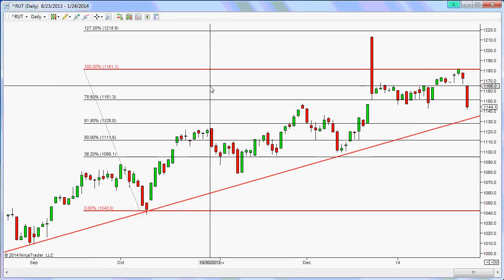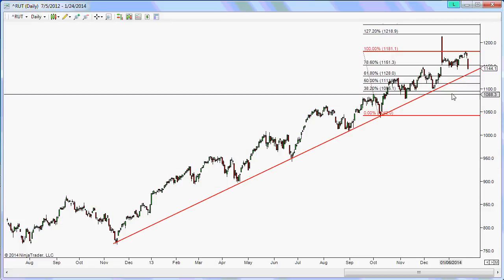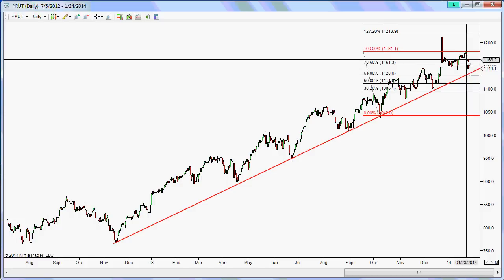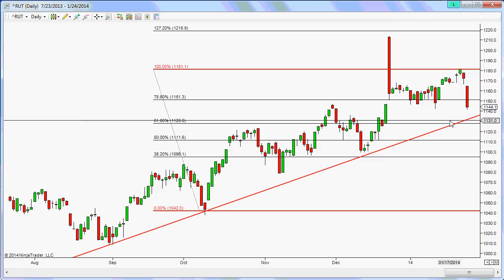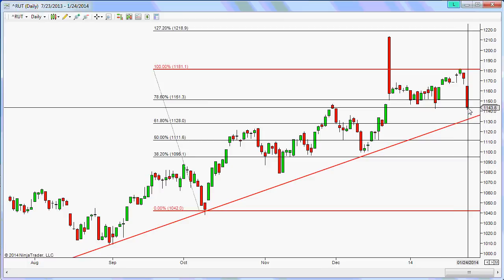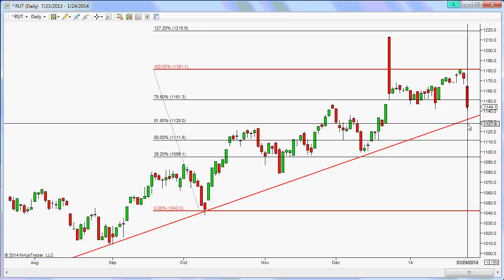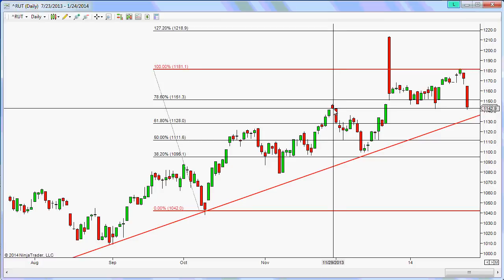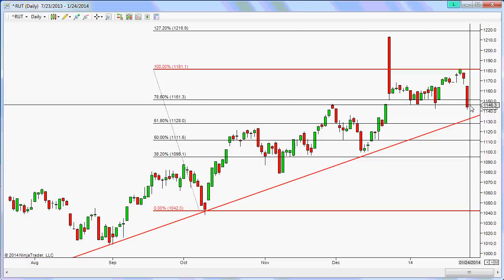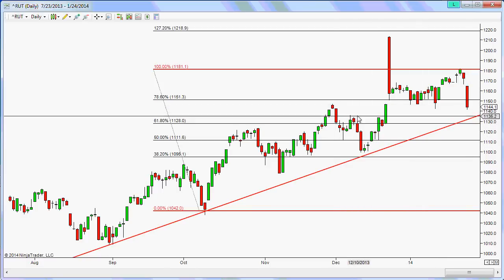Looking at the Russell 2000, zooming out for a longer view, you can see it's still trending above this particular trend line, although we did get a pullback last week just like the other indexes. We might see further pullback getting close to this trend line, and possibly down to the 61.8% extension at the 1128 level. There's a little bit more pivot here, so we might see a flush down to this trend line and then a bounce back above this pivot point.